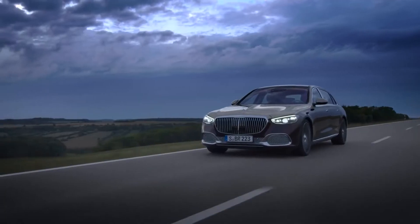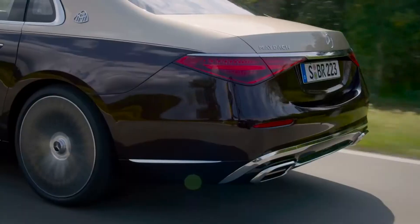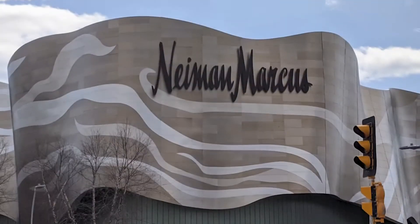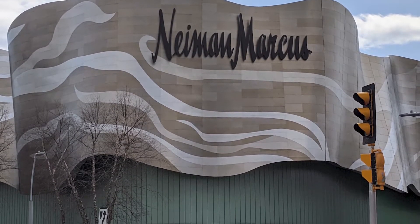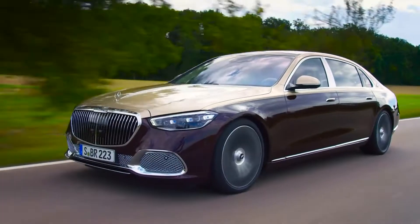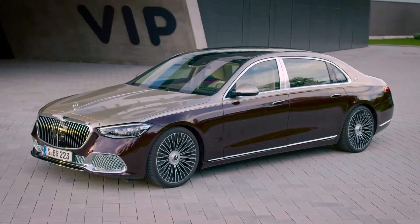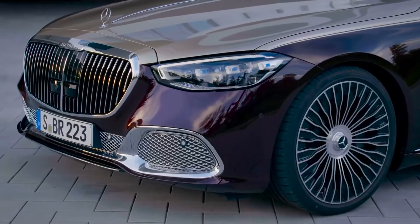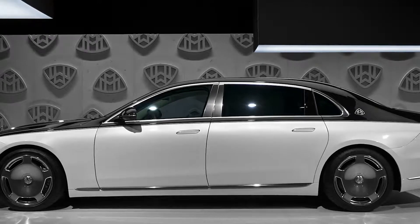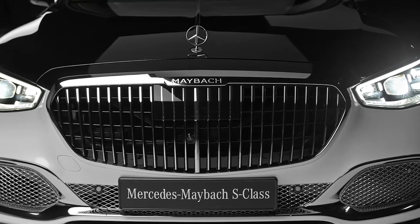The styling of the Maybach S-Class isn't as flashy as that of its competitors. As a result, it can blend in with other cars on the road without getting too much attention. The Maybach has a lot of the same looks as the smaller S-Class, which shows that it has the same kind of executive-level restraint. The only things that make it look different are the extra chrome on all sides and the Maybach badges on the C-pillars, which light up.